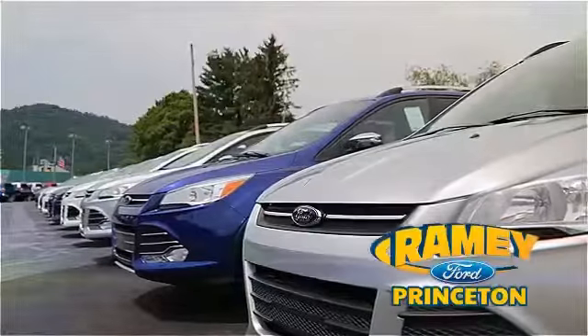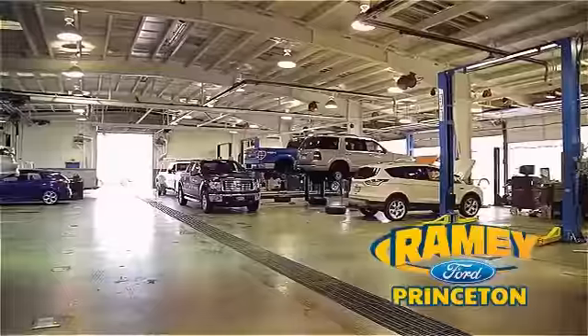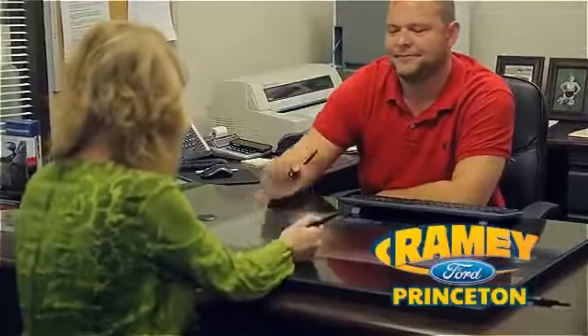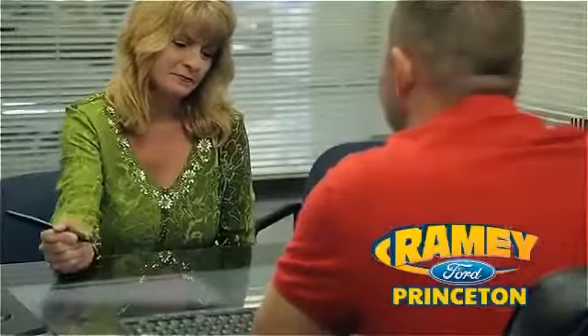With 100% of our inventory having or being eligible for warranty, our customers never have to worry. With our award-winning service department on the job, you can trust your vehicles in good hands. And our easy, hassle-free buying process is now easier than ever without tons of paperwork, thanks to our digital signature service.